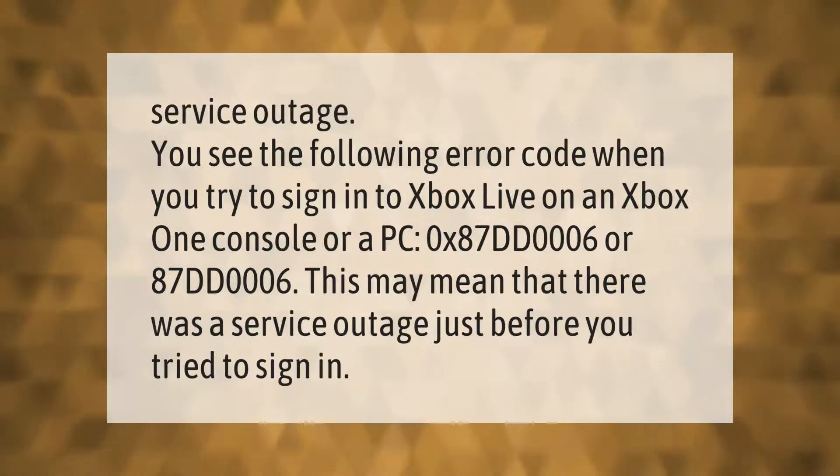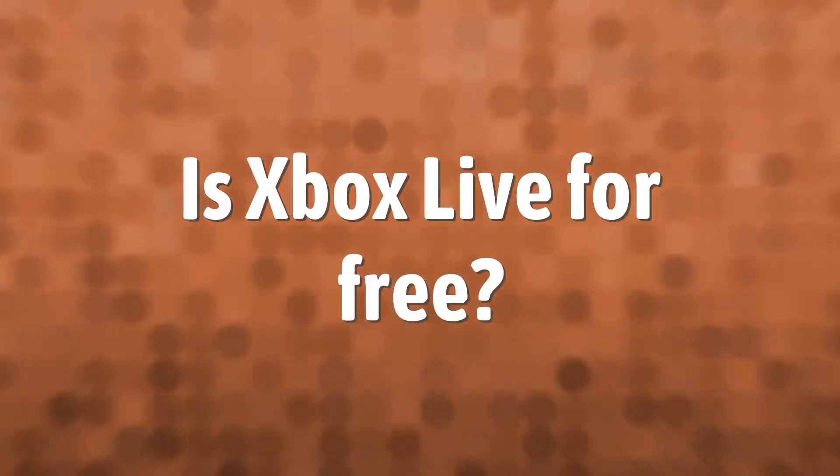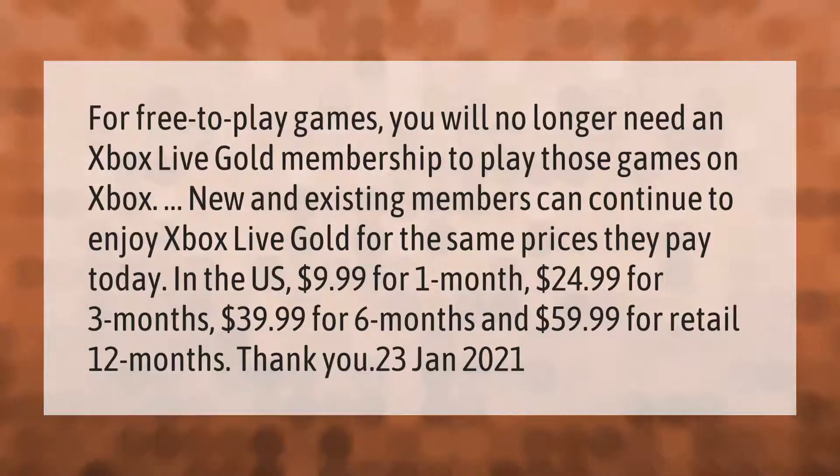For free-to-play games, you will no longer need an Xbox Live Gold membership to play those games on Xbox. New and existing members can continue to enjoy Xbox Live Gold for the same prices they pay today — in the US, $9.99 for one month.